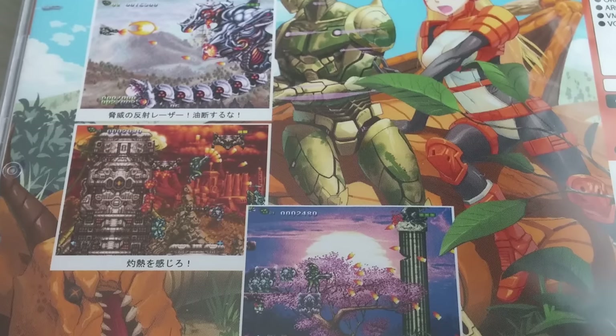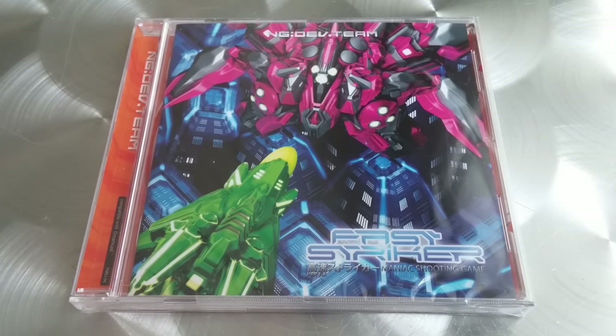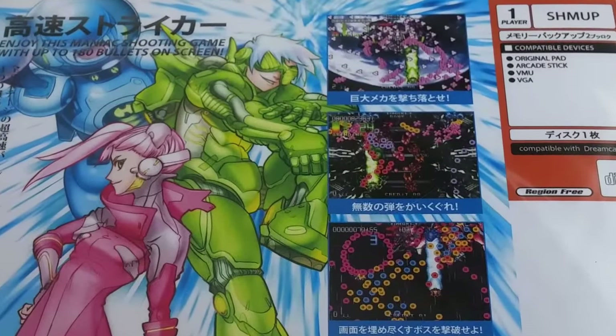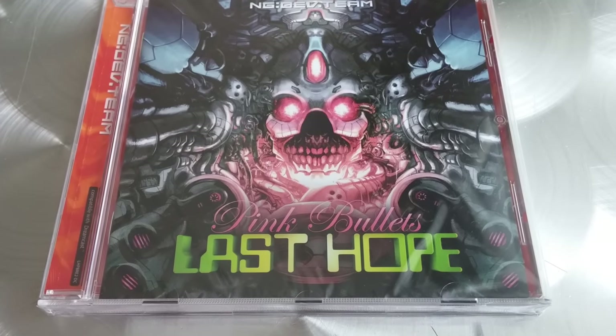This next one is Fast Striker, and this is another shoot'em up. This game looks like a bullet hell game because it boasts that it can have up to 180 bullets on the screen at any given time, so I can imagine how difficult that game is. And then the last game — fittingly called Last Hope — is another shoot'em up game.